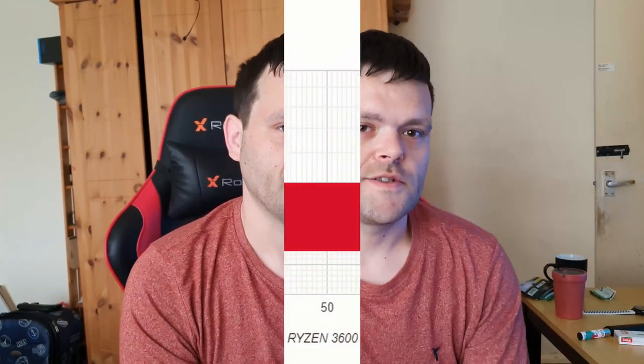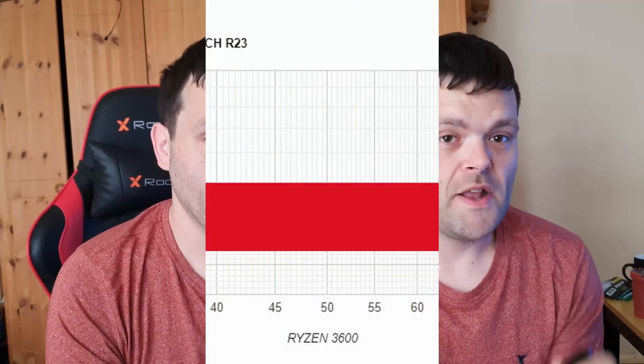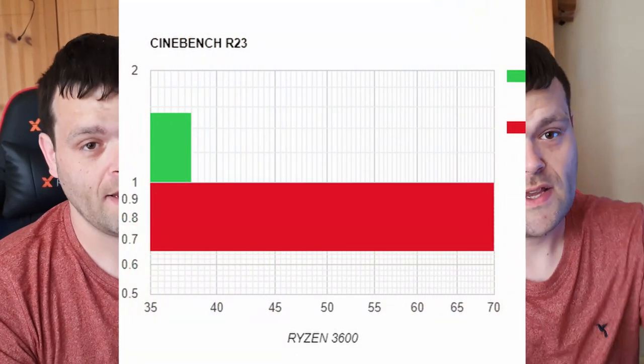Hey guys, this is Richard from Welch Tech. This is my next video for you. This is Antec vs Fantech — looking at what the performance is like going from Fantech's case fans on my 280 AIO to Antec RGB fans. Benchmarks will continue right now.